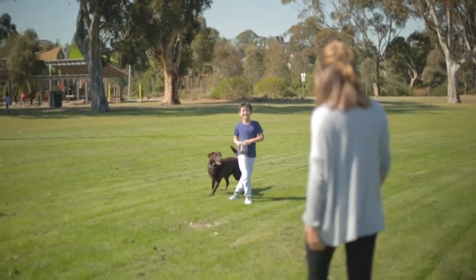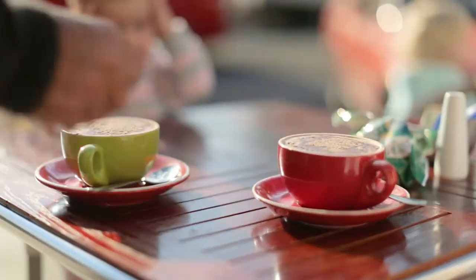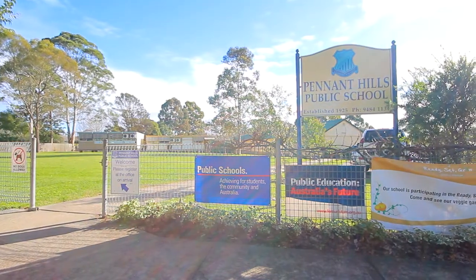Overall, if a great family lifestyle close to shops and first-class schools is what you're after, then look no further than 40 Loftus Road. For more information, please contact Chris or Emily Kader.